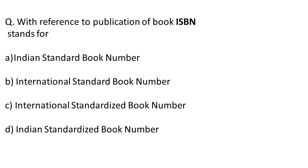So to start with, the first question for today is: with reference to a publication of a book, ISBN stands for?